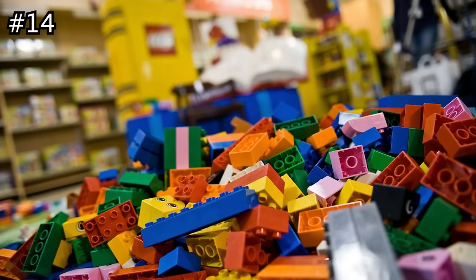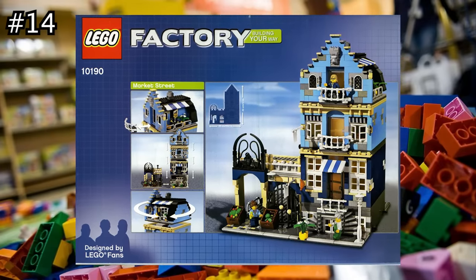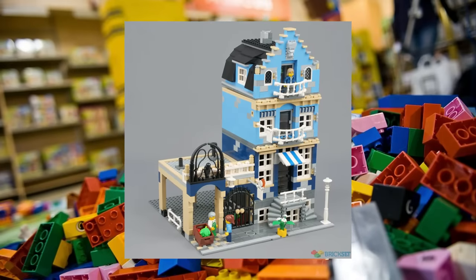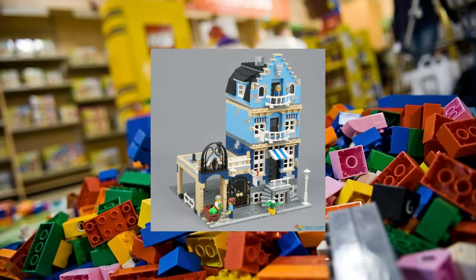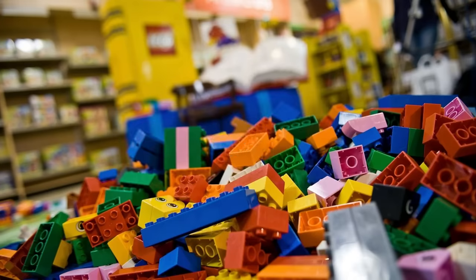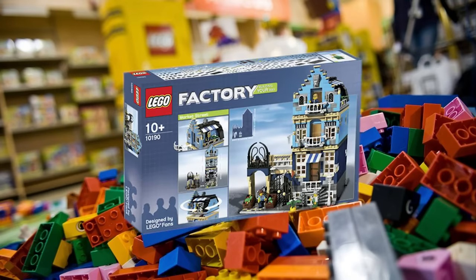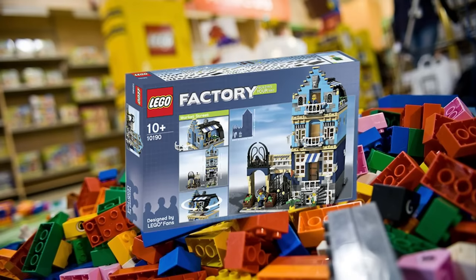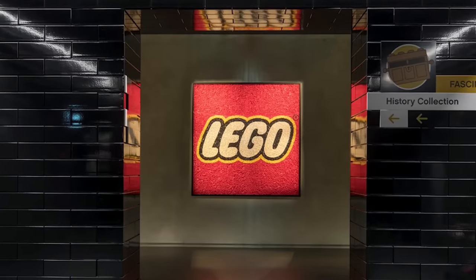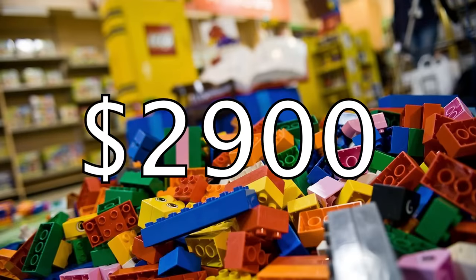The first modular set on today's list is the Market Street. This was an exclusive set with over 1,200 pieces and three minifigures released back in 2007. Although it's officially marked as a LEGO factory set, many collectors also consider it part of the creator-expert modular theme. This set originally retailed for $90, but was officially retired after only 18 months. The only other way to obtain it was by being a participant of the 2007 LEGO Inside Tour. A sealed version nowadays sells for a jaw-dropping $2,900.